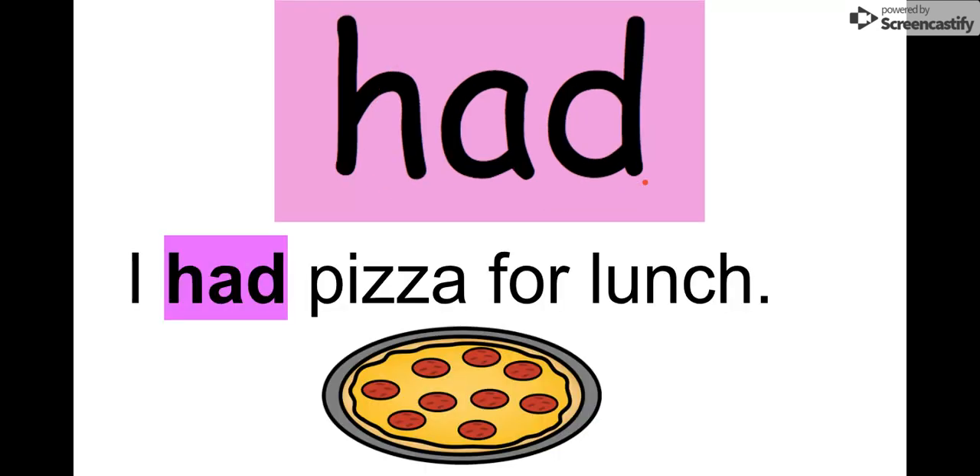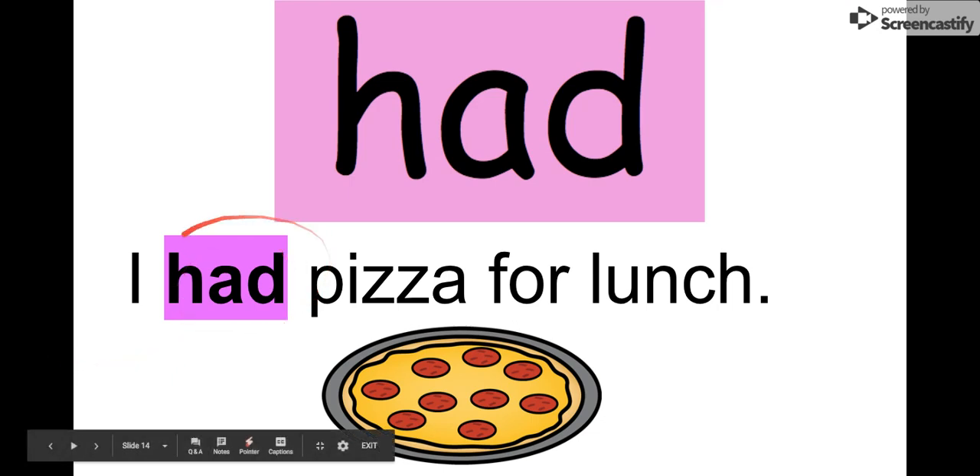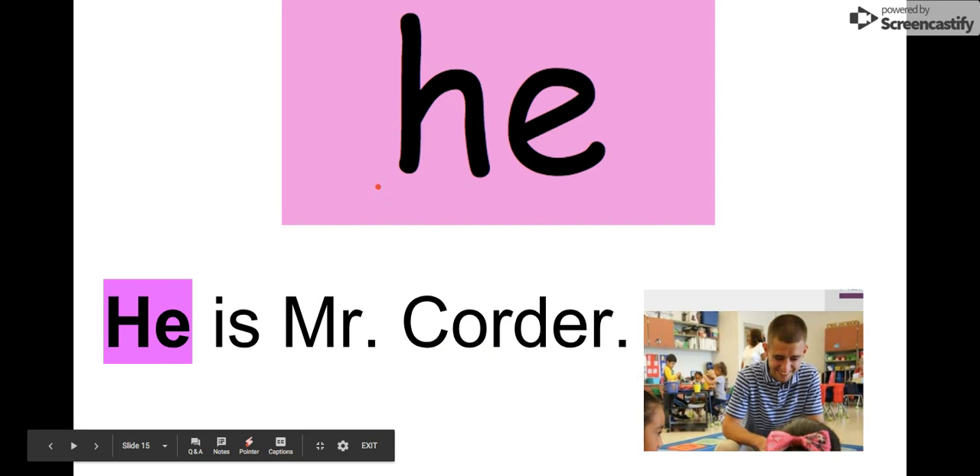Our next word is 'had.' Say it together: had. The letters in 'had' are H-A-D: had. I see it in this sentence: 'I had pizza for lunch.' Had — that looks like a yummy pizza!